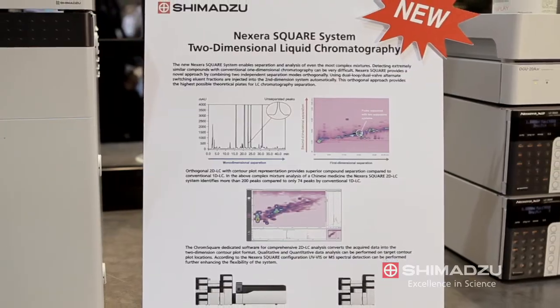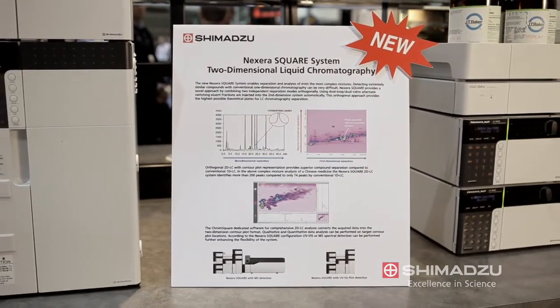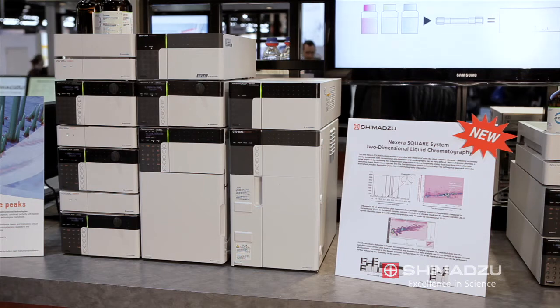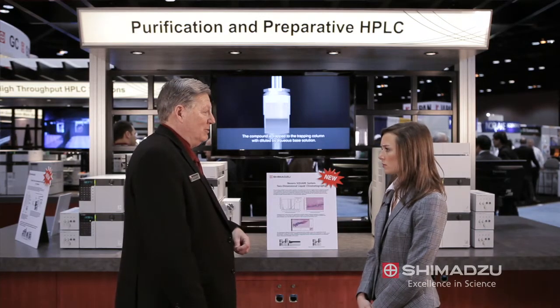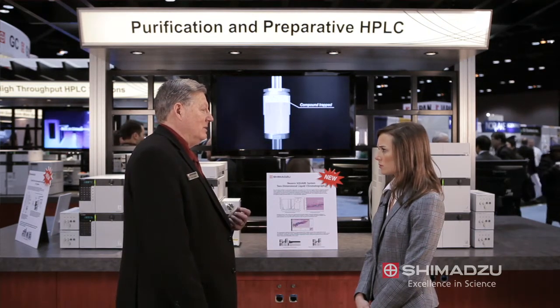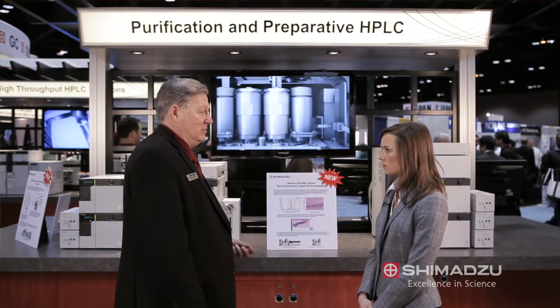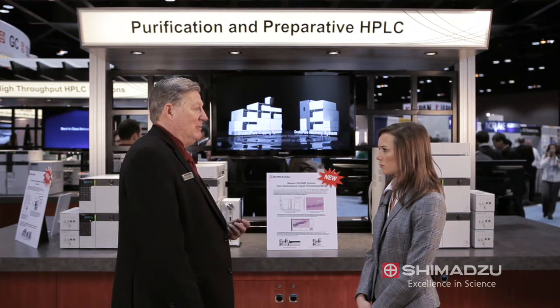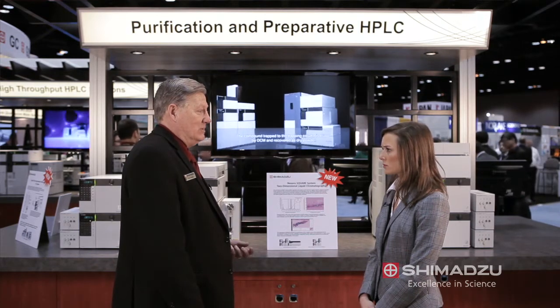In two-dimensional chromatography, we use two independent columns and dual switching valves, which allow us to take continuous aliquots of liquid eluting from the first column and pass them through a second column. This allows us to separate out the most complex mixtures. We've also developed software that represents the data from these two dimensions in a 2D contour plot format, allowing analysis both qualitatively and quantitatively. Detection can be either by PDA UV-Vis or by mass spectrometry.